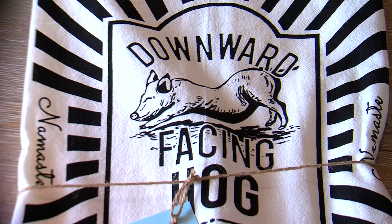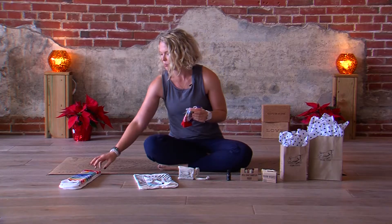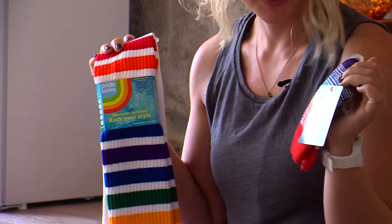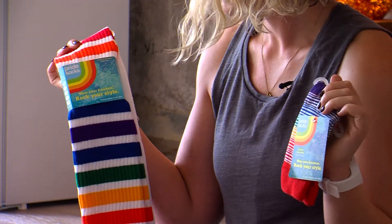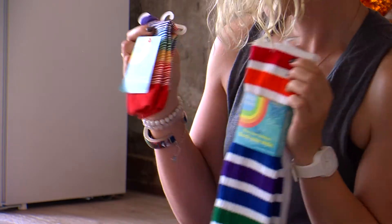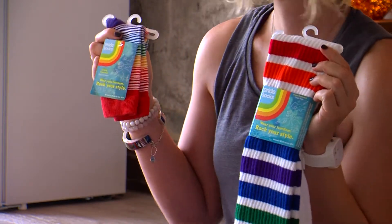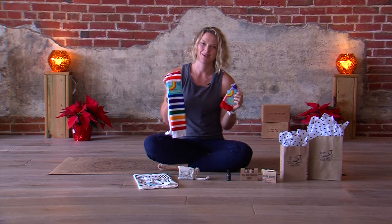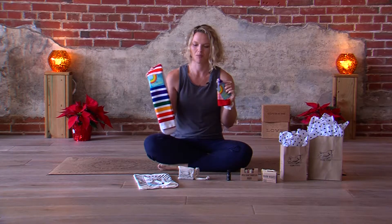And then if you need something for the whole family, we've got these really fun and festive socks — everything from women's thigh high all the way down to little baby and toddler socks. All of them are under $15, and how adorable would it be to wake up Christmas morning and have everybody in matching socks — baby, dad, mom, and everybody.